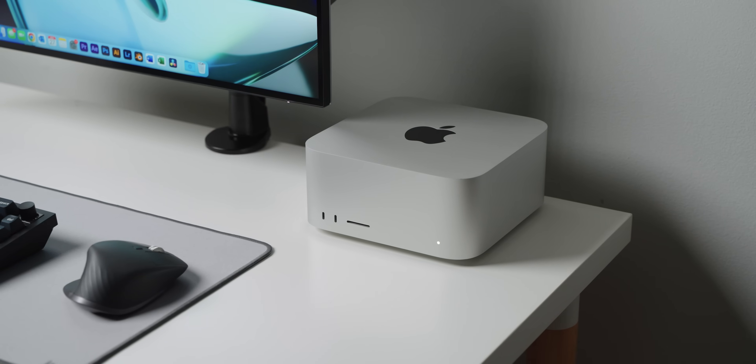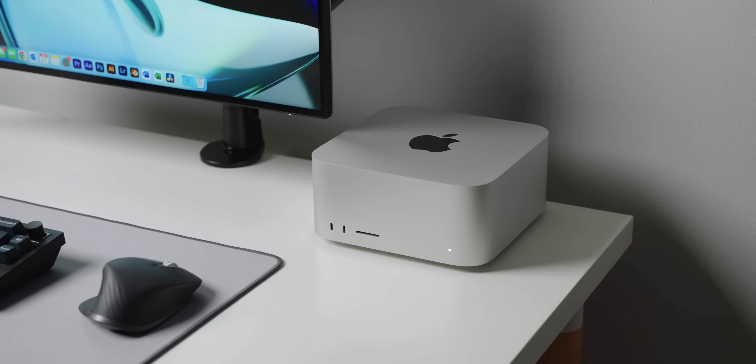Let's talk about this. We'll start with the pros because there is a lot to like about this computer, but there are also some things I do not like, which we'll get to. And if you have the M2 Max, M4 Max, or a different version of this computer — maybe one of the Ultra ones — a lot of what I say will still apply, because the design hasn't changed much.